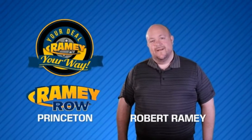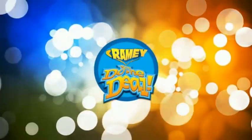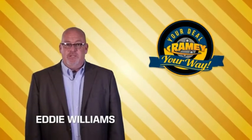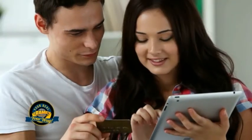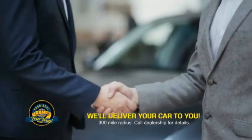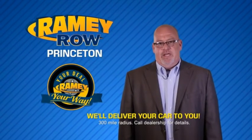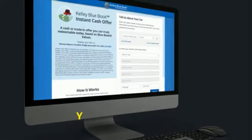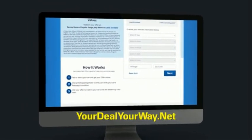For years, Rainy Auto Group has been doing the deal with our customers. We do the deal. Times are changing — we're still doing the deal, just better. Now you can shop online and do your deal your way, from shopping to valuing your trade and negotiating a price. You can do it all from home. Rainy is making your deal easier and giving you the most convenient car buying experience around. Most of our customers that start their deal online are in our showrooms less than an hour and on the road in no time. Check us out at yourdealyourway.net and find a new way to do the deal, only at Rainy.